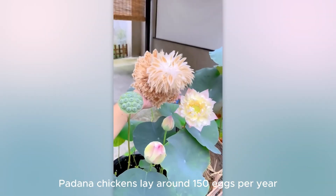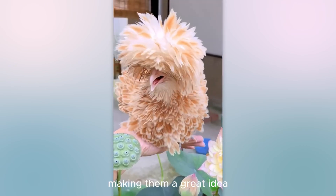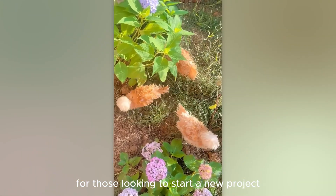Additionally, Padana chickens lay around 150 eggs per year, making them a great idea for those looking to start a new project.